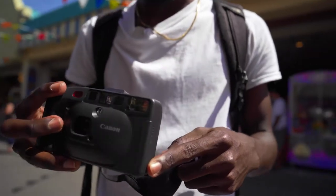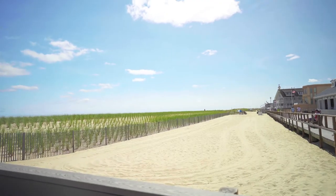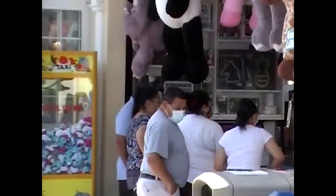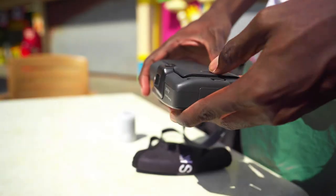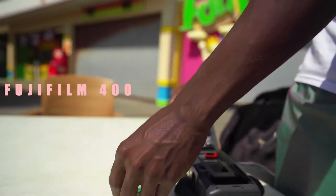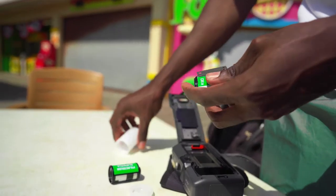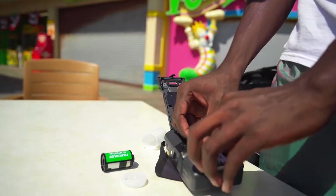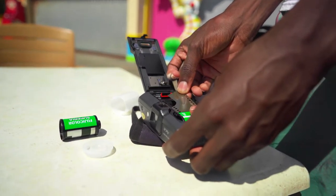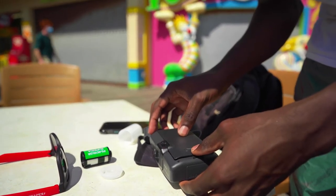All right, yep, it's done so I can take it out now. Basically, once you shoot all the film in this camera, it automatically rolls the film back for you so you can just pop this right open and change the film. You can see it's all rolled up. This next one is 200.